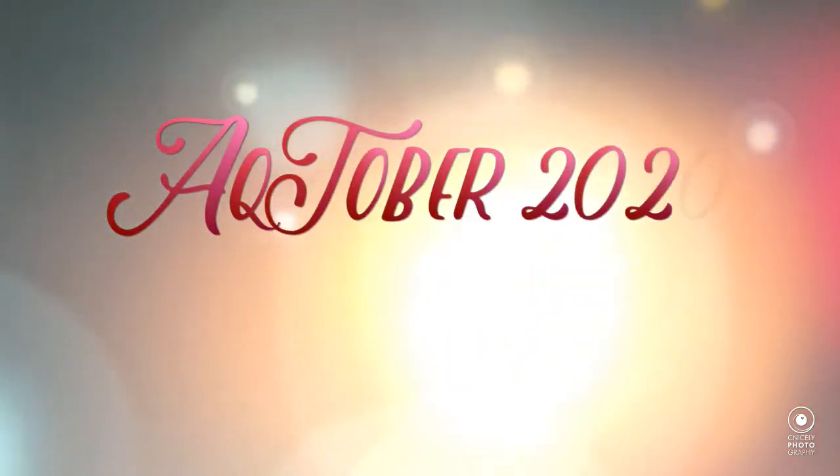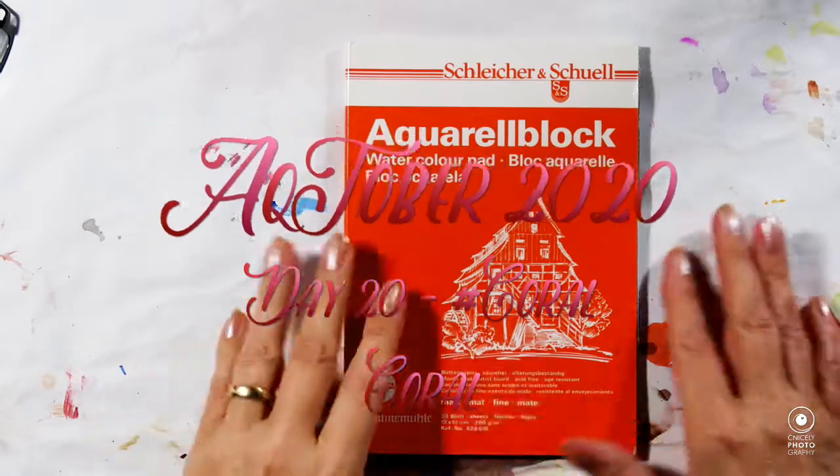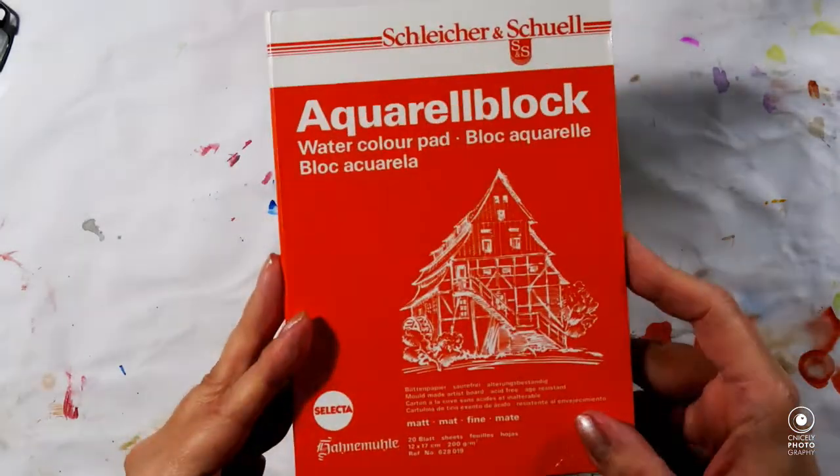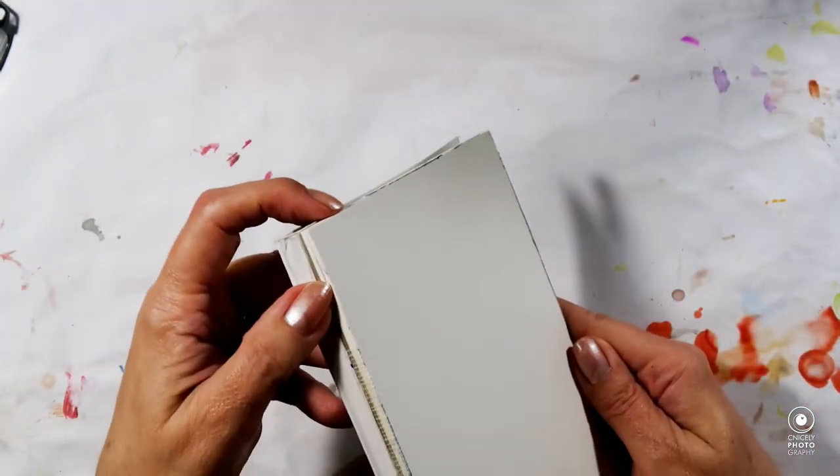Hello again my lovely and welcome back to my channel and day 20 of Inktober, or Actober as I have dubbed it. Today the prompt is coral and I will attempt to paint a coral or draw a coral.